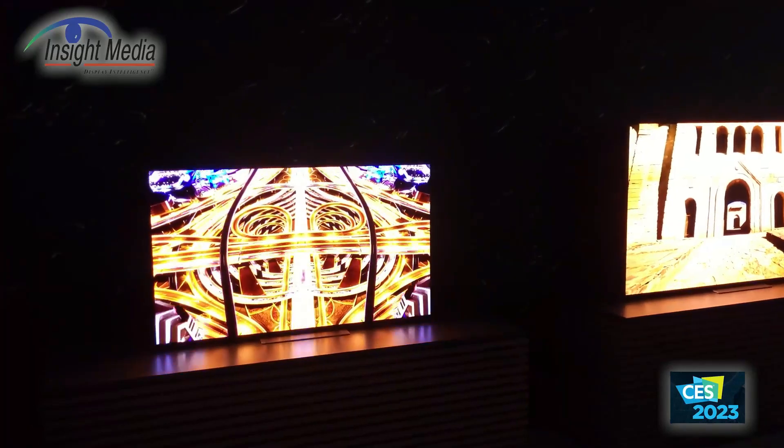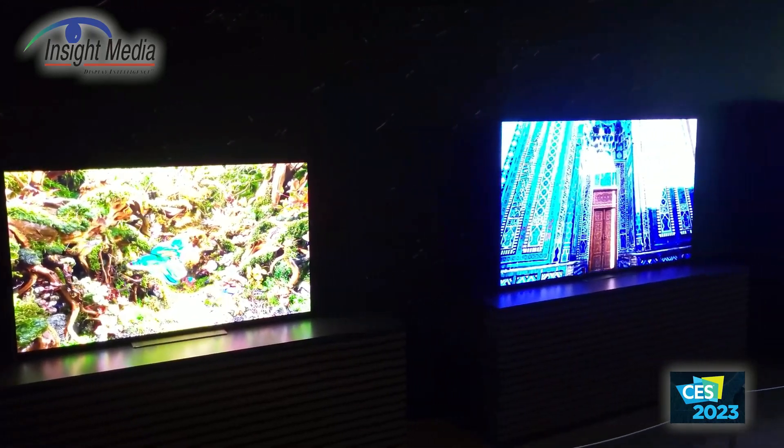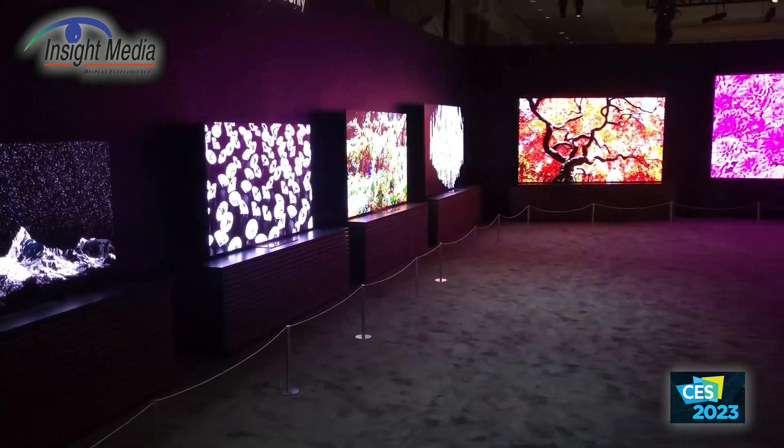At CES 2023, Samsung showed off a micro LED display panel spanning just 50 inches diagonally. This means they have been able to shrink down micro LED displays considerably compared to the 100-plus inch panels shown at CES a couple of years back. This also means Samsung is extremely close to making micro LED displays commercially available to the general public. Micro LED TVs — the future of display technology — is almost here.